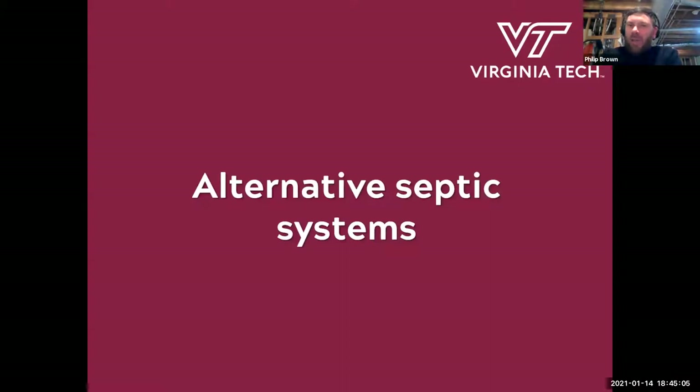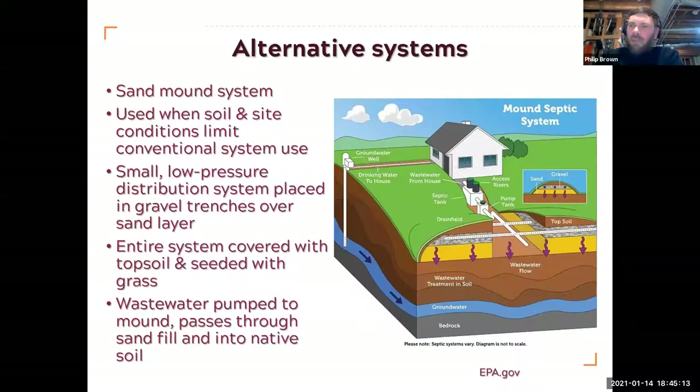A little discussion now on various alternative systems. We've mostly been talking about the standard gravity-fed system where everything moves down through the soil — the ideal one to have because it doesn't require anything extra. But there's a bunch of alternatives. This is a sand mound system, often used where the soil isn't really suitable for conducting the required amount of water. They build these mounds on top of the soil itself, pump the water into them, it moves through the sand, and then into the soil itself.